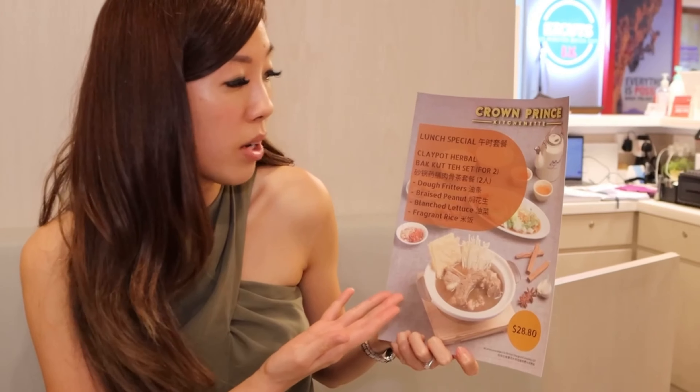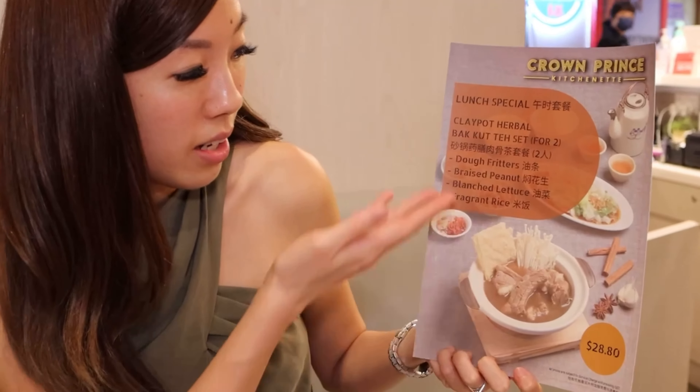All my bak kut teh lovers out there — they have this special at lunchtimes where you can get the clay pot herbal bak kut teh set for two, and it has all of this in it for $28.80. It's the herbal kind, which I like. You know, I love the peppery kind in Singapore, but I'm still loving that herbal kind more.